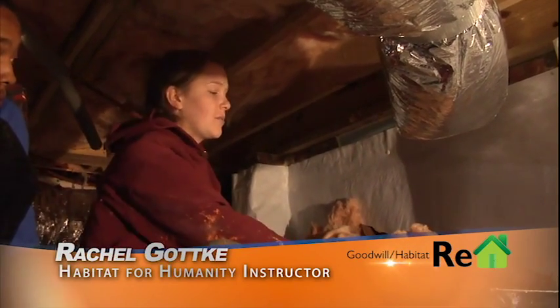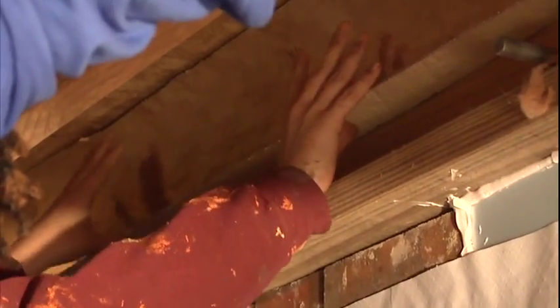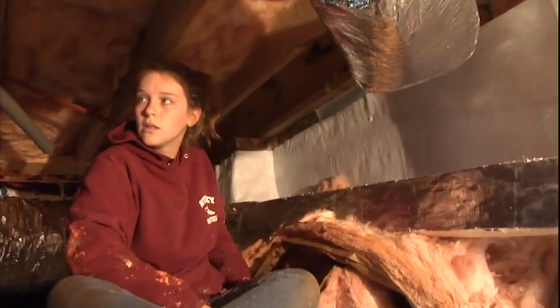What we're going to be doing is putting this Thermax up against the rim joists. You're going to take these liquid nails, spread them all along this, and then go back with your Great Stuff and foam all around the top and sides. Basically what it's doing is preventing any air from flowing up into the house.